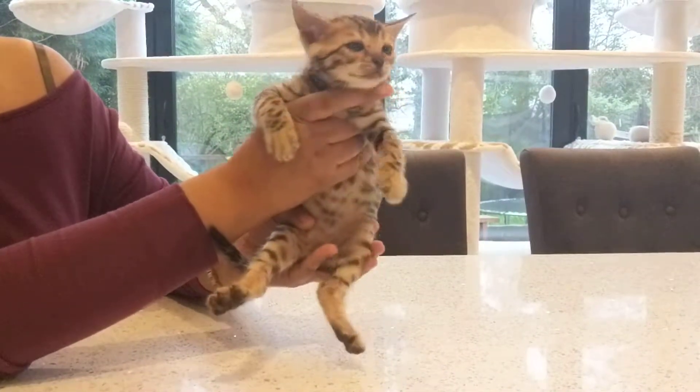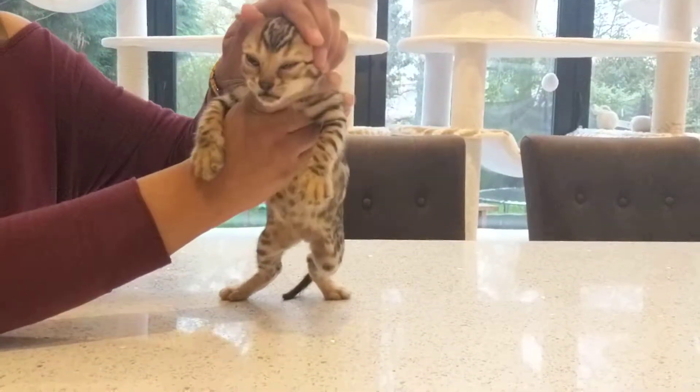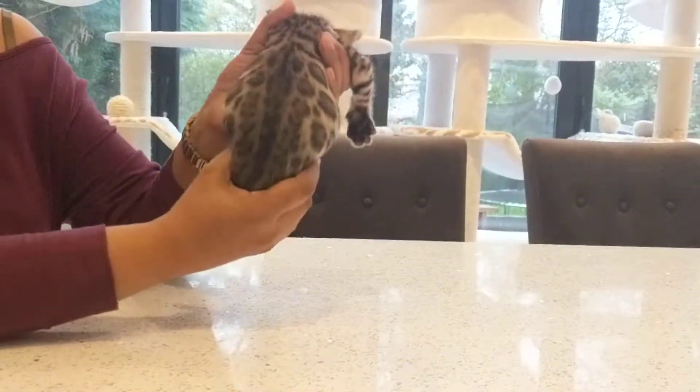This is Hera's boy one. He's a cool-toned Bengal. He's got a nice Bengal face, lovely spotty tummy. He's a really big chunky boy.